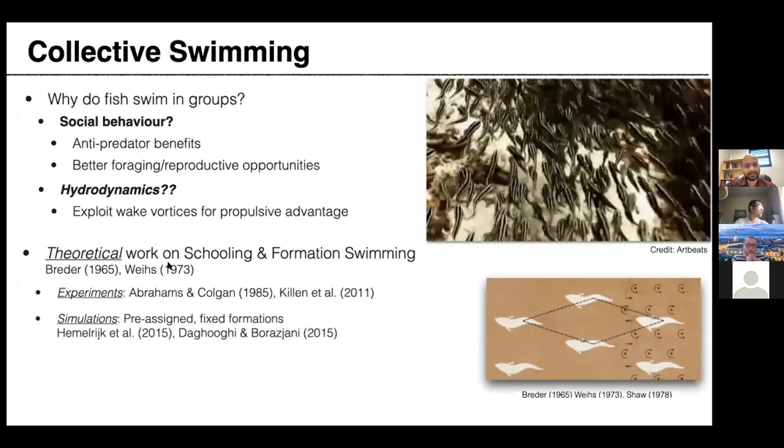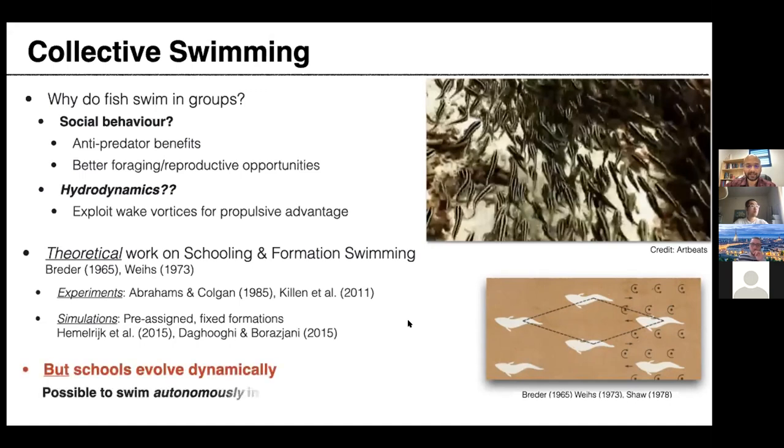This idea is not new — there's been work since the 1950s and 60s on this. Back then, researchers were limited to theoretical approximations. For instance, if fish swam in a diamond-like pattern, they would shed point vortices, and the way a follower interacts with these vortices could decrease its swimming effort. More recent experiments and simulations exist, but many use pre-assigned formations. We started thinking: in nature, schooling happens very dynamically — could we create group swimming autonomously?